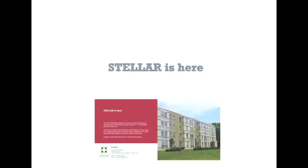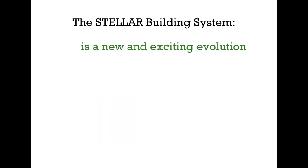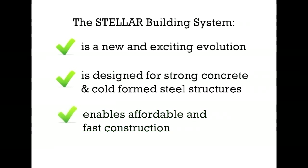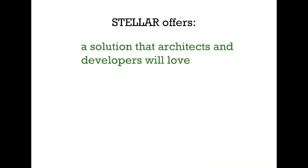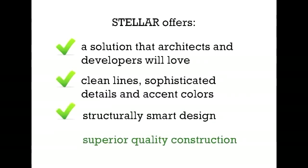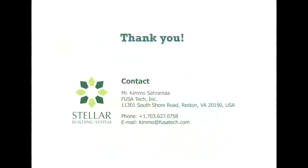Stellar is here, and Stellar is for you. The Stellar building system is a new and exciting evolution, designed for strong concrete and cold-formed steel structures, and enables affordable and fast construction. Stellar offers a solution that architects and developers will love: clean lines, sophisticated details, and accent colors. Structurally smart design and superior quality construction. Contact us and make Stellar your next building solution. Thank you.